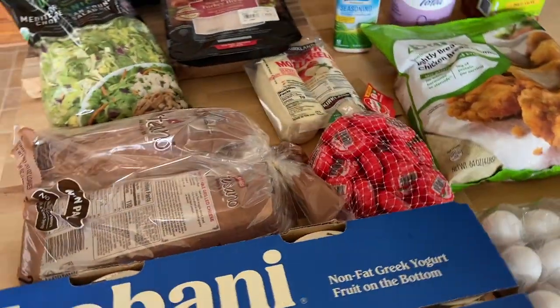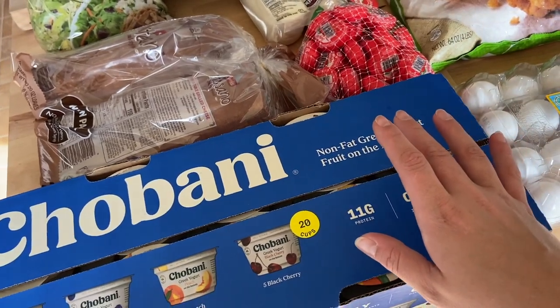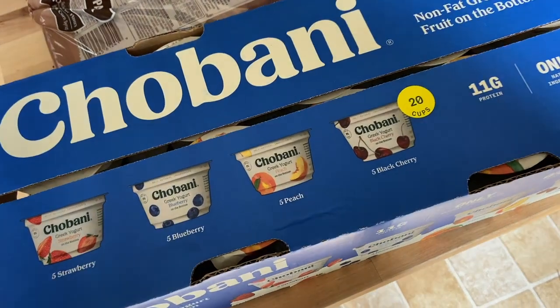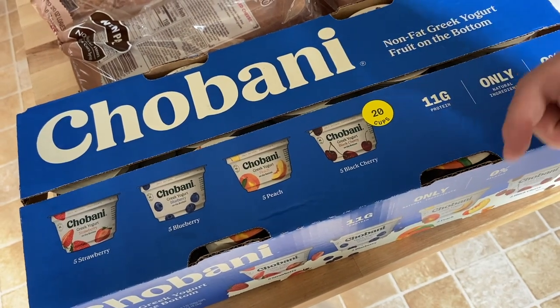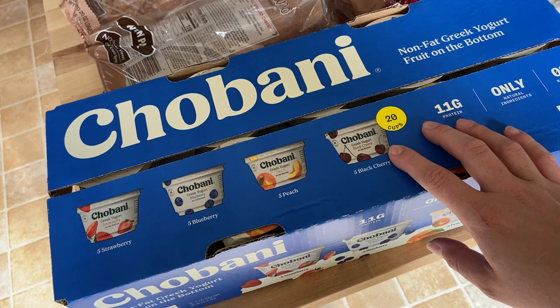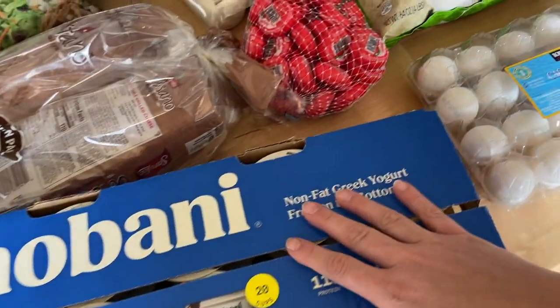Starting with the Costco haul — they had some really great back-to-school deals. I found this huge 20-pack of Chobani non-fat Greek yogurts with fruit on the bottom for around $9.99, check the bottom bar for the exact price. These run a little bit higher in points than the light and fit Greek yogurts I normally get, but they're mostly for my husband who likes to grab and go for work.